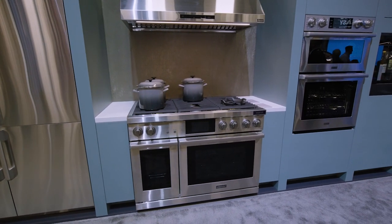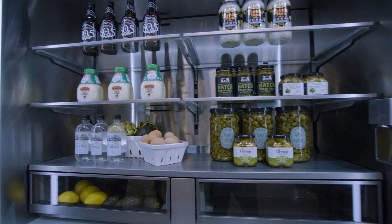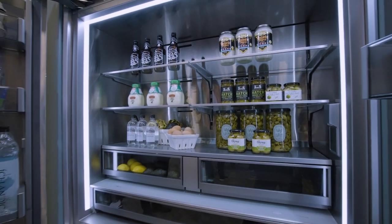We continue to deliver on this brand promise with new product releases in our cooking and refrigeration portfolio. Our transitional collection introduces new ranges and range tops, and our contemporary collection continues to showcase our clean and refined built-in and range cooking. All these introductions are capped off with our amazing new 48-inch built-in refrigerator.